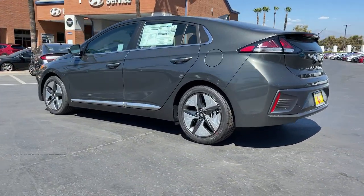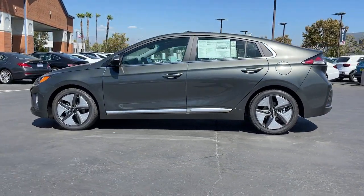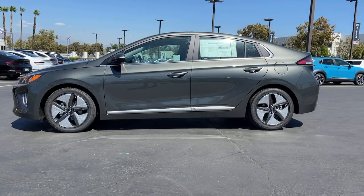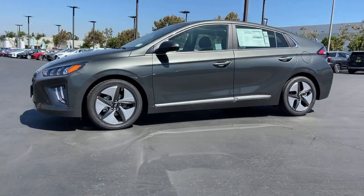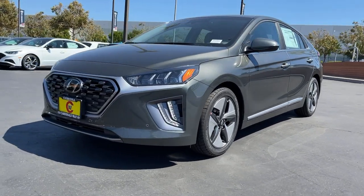With technology like remote connectivity, rapid chargeability, and available driver assistance on board, you'll be ready for whatever the journey has in store. Face the future in modern style and comfort when you're in this striking IONIQ Plug-in Hybrid.